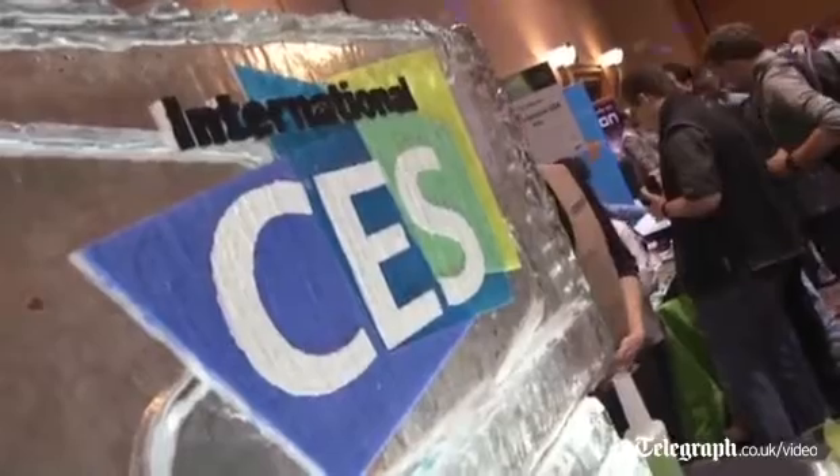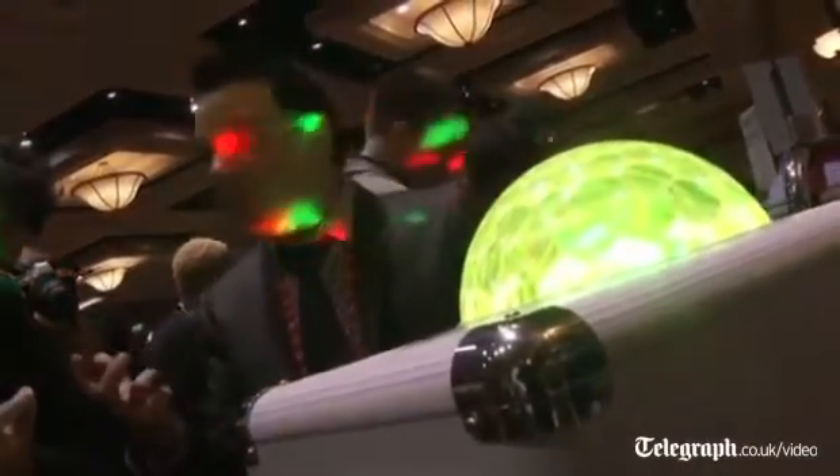The video screen is rapidly changing. We have Ultra HD, which is four times the resolution of high definition, plus connected smart TVs as well as new types of TV technology like OLED. So many things are happening here in a big way at CES.